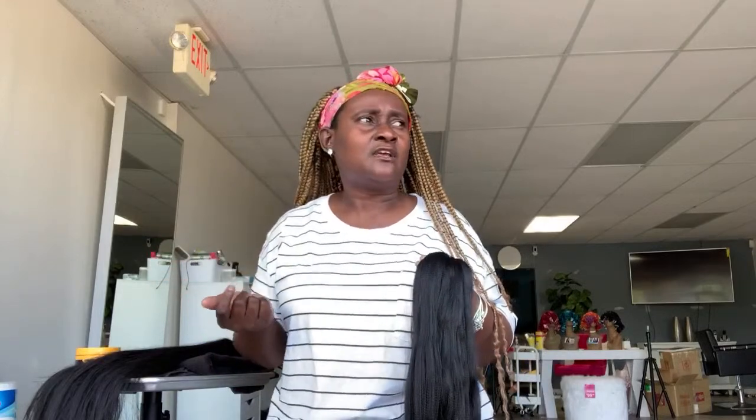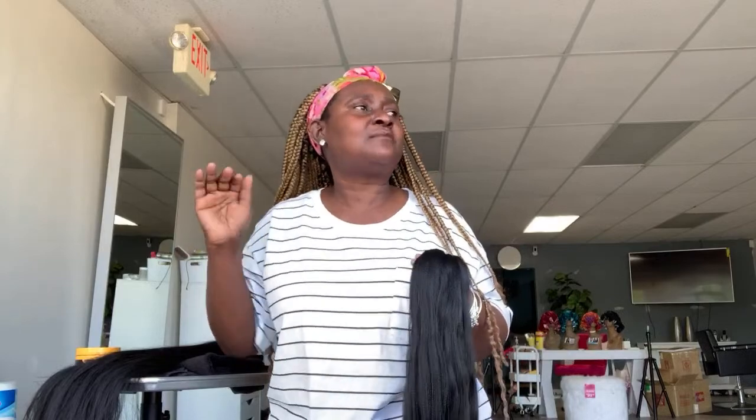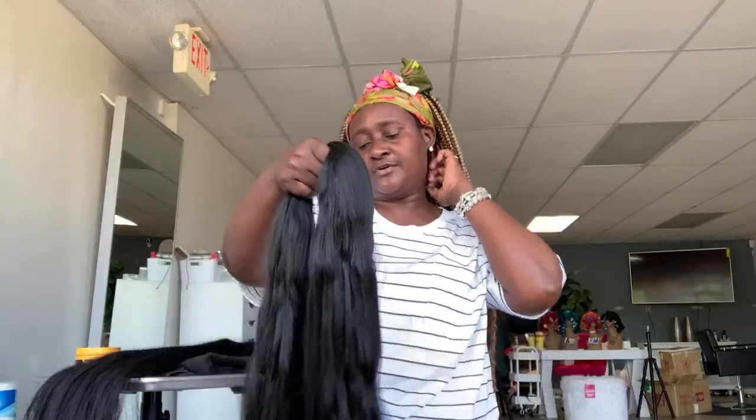If you want to learn about braids, stay on my channel because I don't hide anything. I'm getting older and I feel like I need to share information. When I was younger a lot of people shared information with me and that's how I got to this level. We need to support each other and share information — it won't take anything from you when you tell somebody where to get the hair. That's a blessing. So don't hide it from people. Betty Bella told you: Sam's Beauty sells everything, they have all kinds of hair. Go get your hair and thank you for watching.